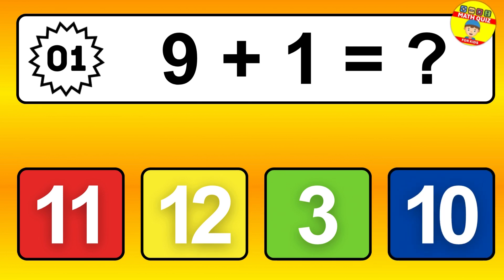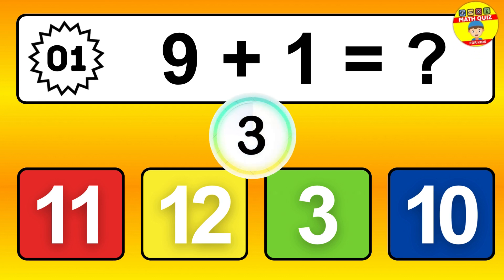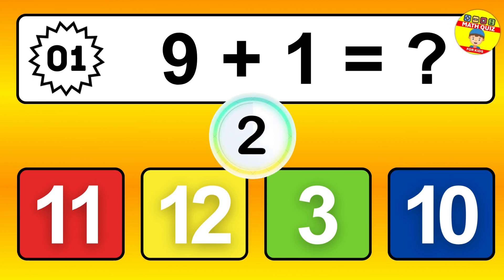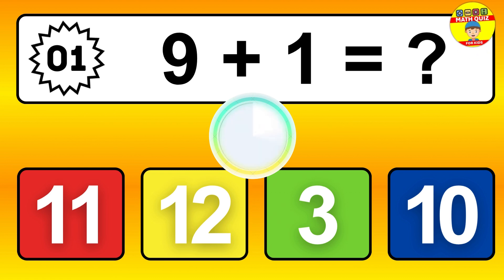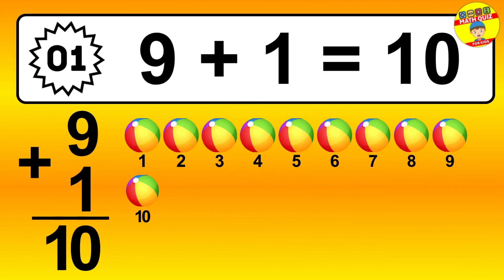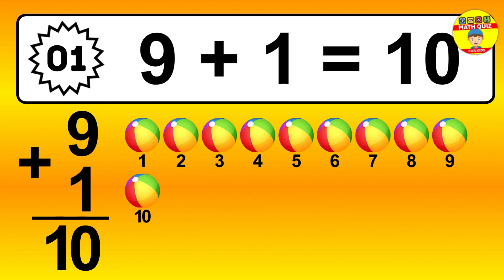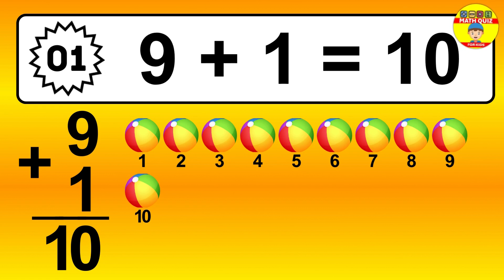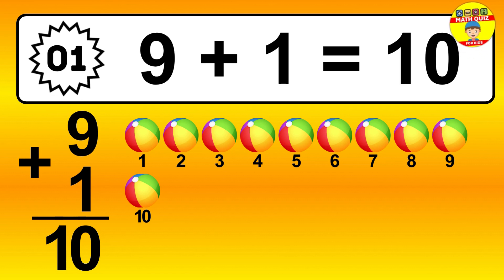Question 1. 9 plus 1 equals what? So the answer is 9 plus 1 is 10. Let's count it: 1, 2, 3, 4, 5, 6, 7, 8, 9, 10.